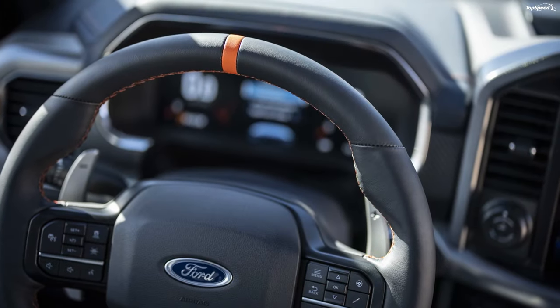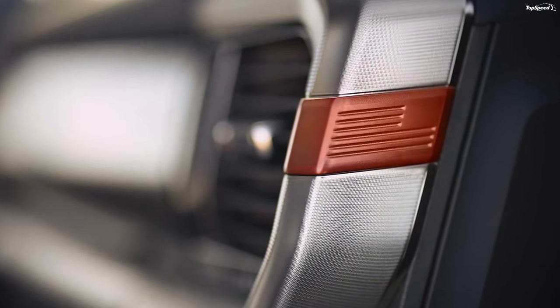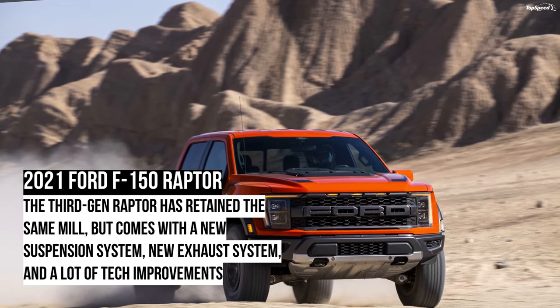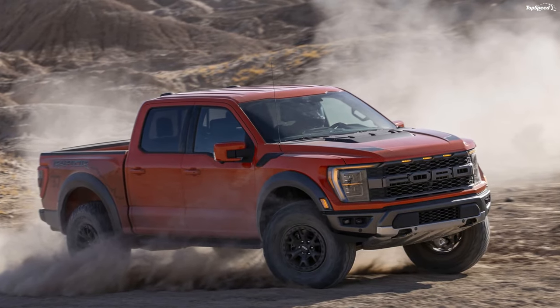2021 Ford F-150 Raptor Warranty. Ford offers a bumper-to-bumper warranty of 3 years/36,000 miles and a powertrain warranty of 5 years/60,000 miles. Roadside assistance is offered for 5 years/60,000 miles. Unlimited miles coverage is offered on aluminum body panels, corrosion, and paint adhesion.